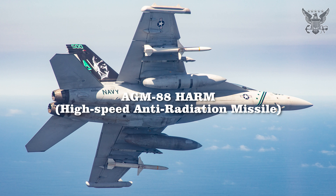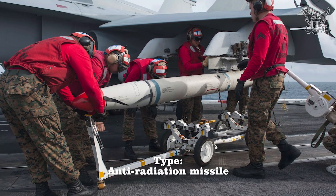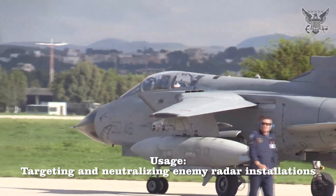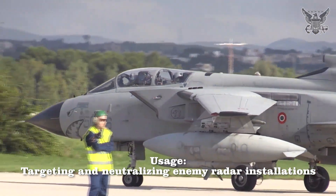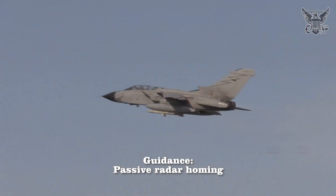AGM-88 HARM — High-Speed Anti-Radiation Missile. Type: Anti-radiation missile. Usage: Targeting and neutralizing enemy radar installations. Guidance: Passive radar homing.